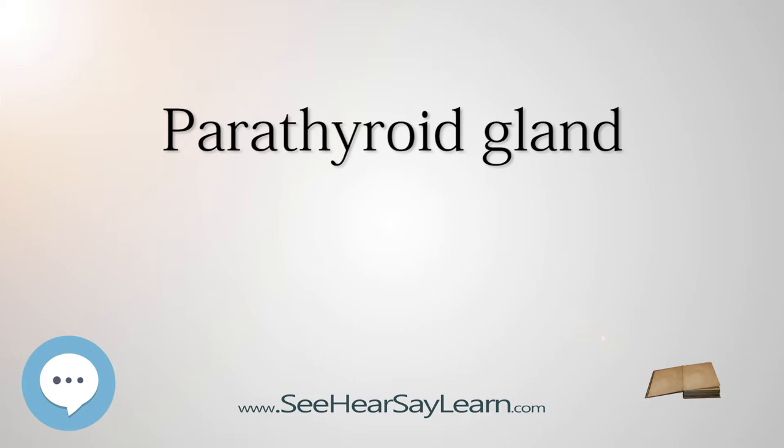Parathyroid development is regulated by a number of genes including those coding for several transcription factors. The major function of the parathyroid glands is to maintain the body's calcium and phosphate levels within a very narrow range so that the nervous and muscular systems can function properly. They do this by secreting parathyroid hormone (PTH), a small protein that takes part in the control of calcium and phosphate homeostasis as well as bone physiology. Parathyroid hormone has effects antagonistic to those of calcitonin.